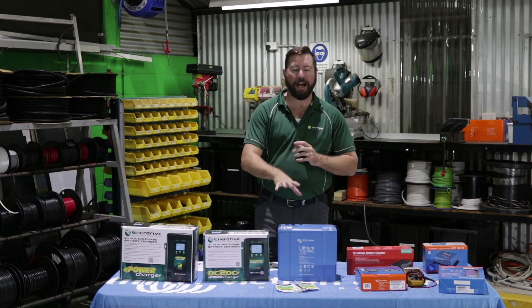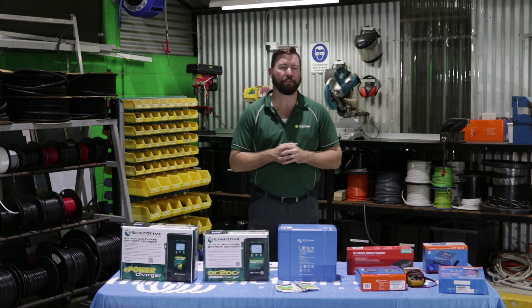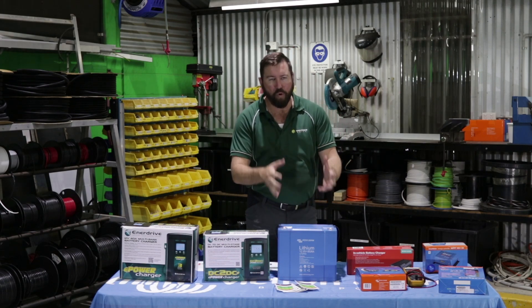Lithium batteries are much lighter than their deep cycle equivalents, so they're a more energy-dense product — more amp hours for less weight.